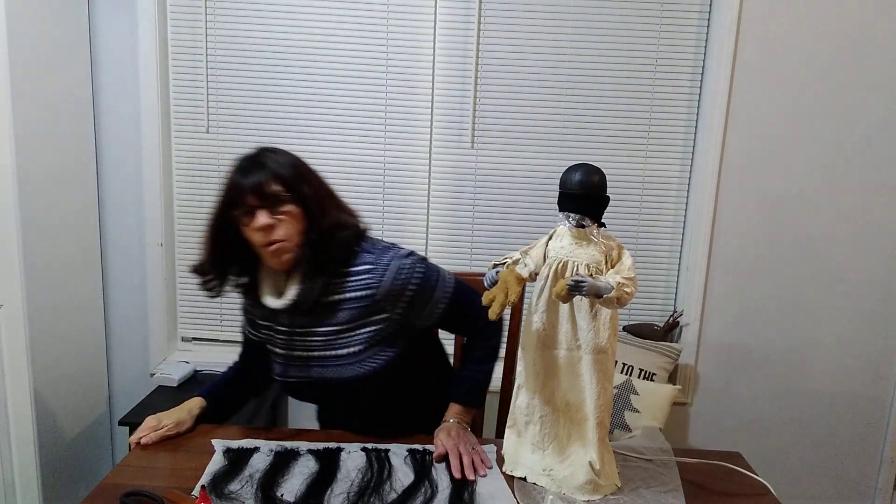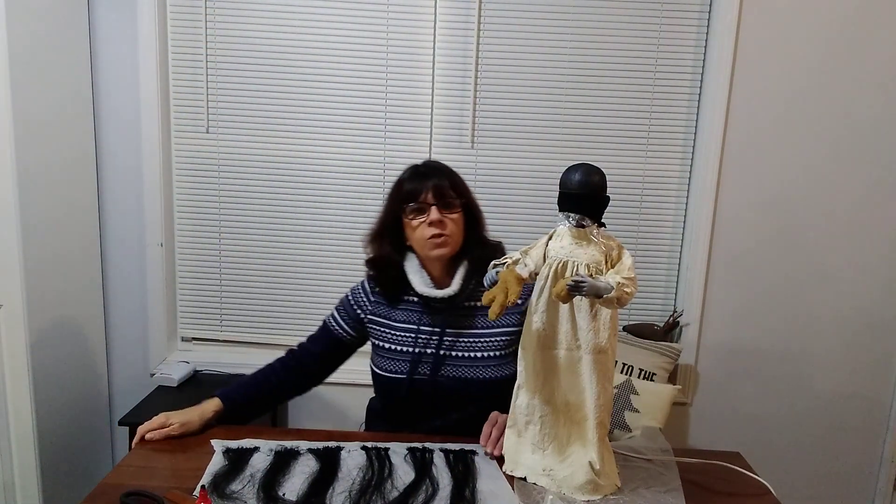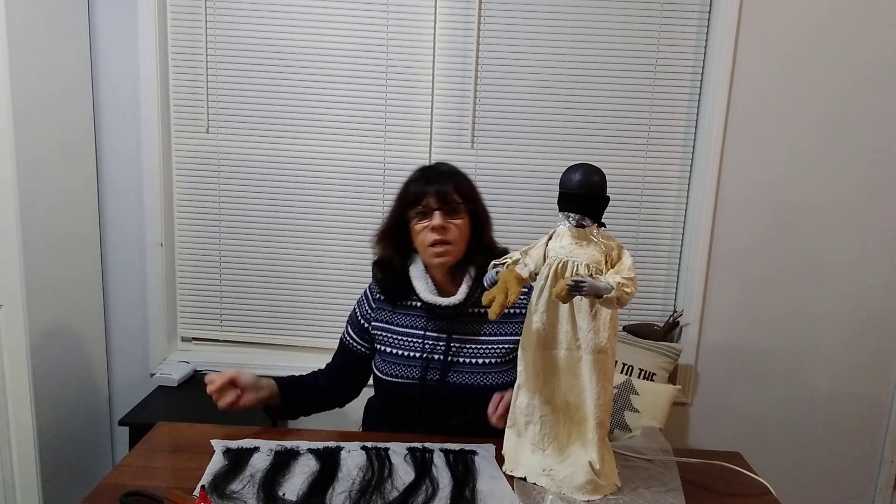Hi, I'm Belinda. I'm with BJD Dolls, which stands for Beautifully Jagged Dolls, not Ball-Jointed Dolls.